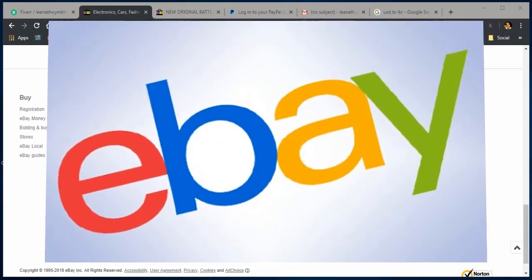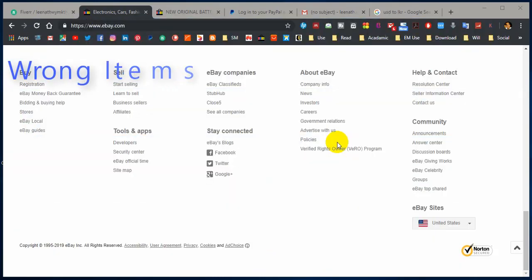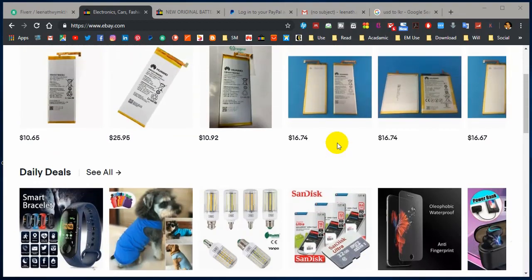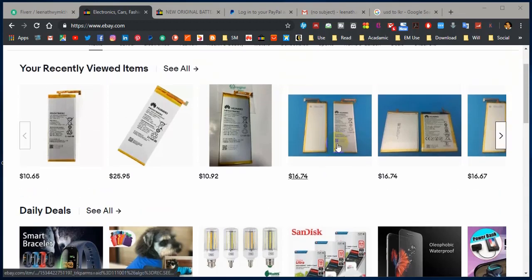Sometimes you may have received wrong items, unmatched items, or faulty items from eBay. Also sometimes you may have received the item after a long delay. You may have experienced unexpected charges as well as unexpected shipping charges when you buy from eBay online market.